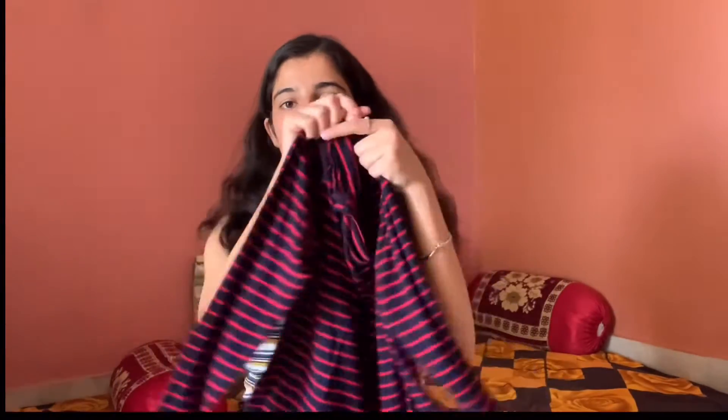The next top I got from AJIO is this full-sleeved top and it looks so pretty. Whenever I post a picture on Instagram wearing it, I get a lot of queries about where it's from. It looks so good because it has long sleeves and it hugs your body. You cannot imagine how soft it is. I got it for about 200 rupees and I cannot let go of it. You can wear it to work out, at the gym, or style it in so many ways — it's so basic. You can even wear it under a jacket.